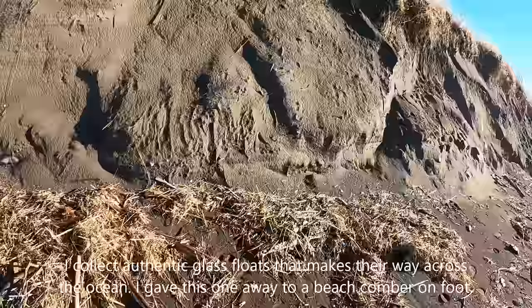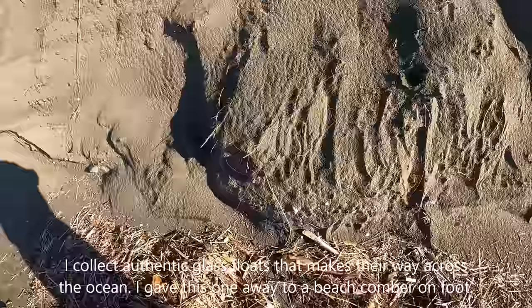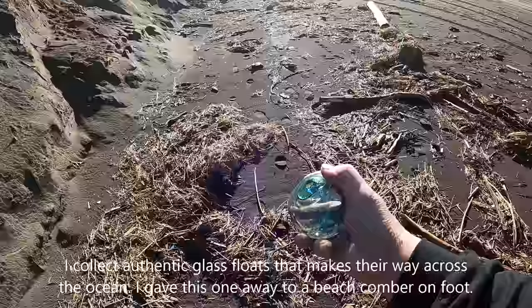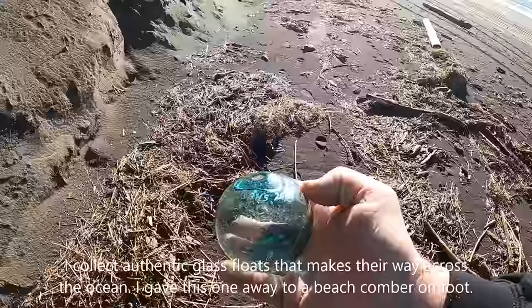I either just found a 2022 hidden glass float or a Japanese authentic one — let's find out. I'm going to roll it around a bit. It reads 2020, so this is from two years ago. I don't see a two on it, but it was hidden by somebody. All righty, cool.